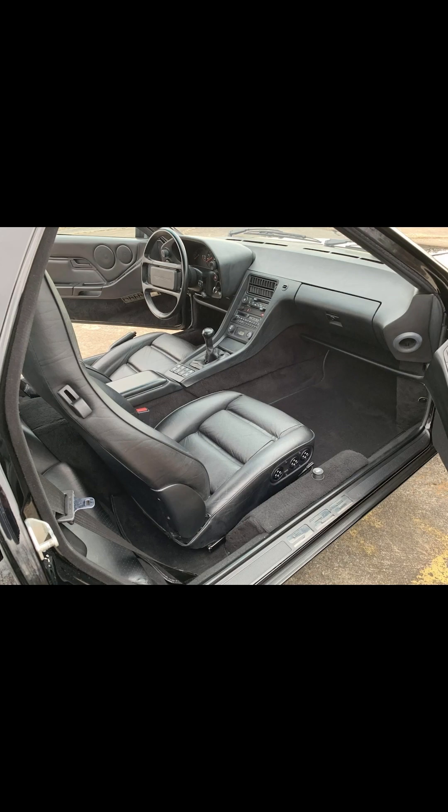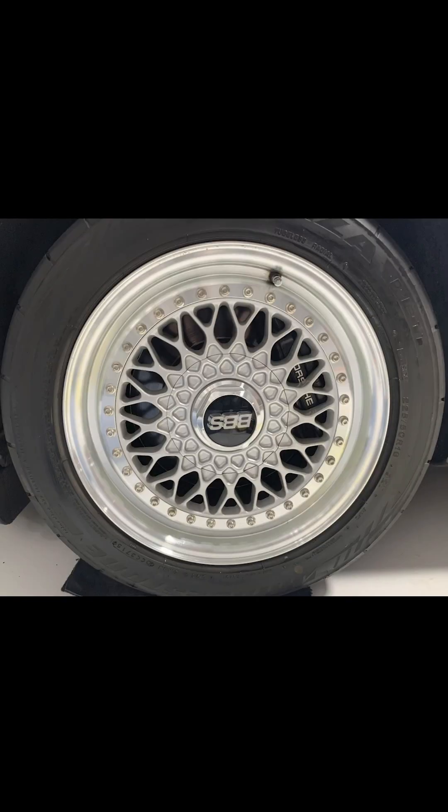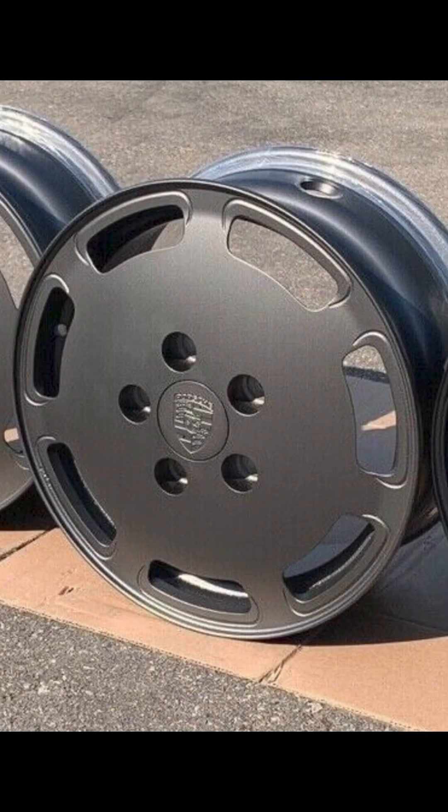A $70,000 car when new, this car rides on VPS wheels that should be replaced with something else. Otherwise, a clean and seemingly well-kept land shark.